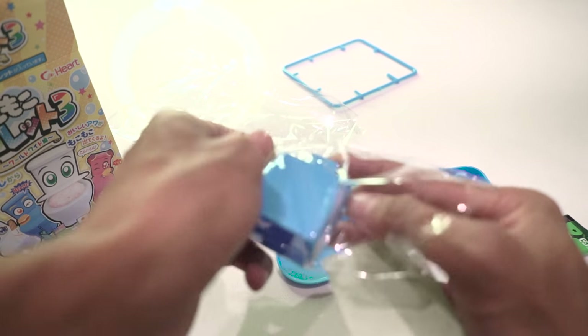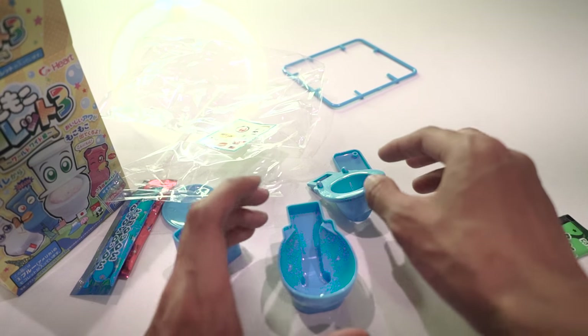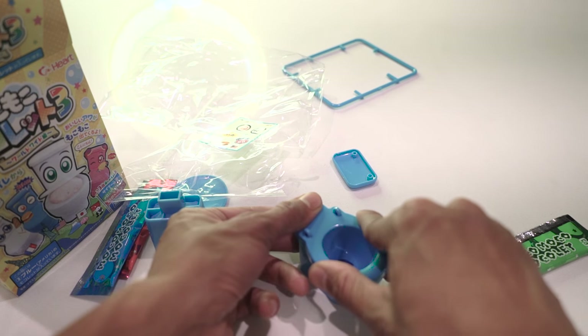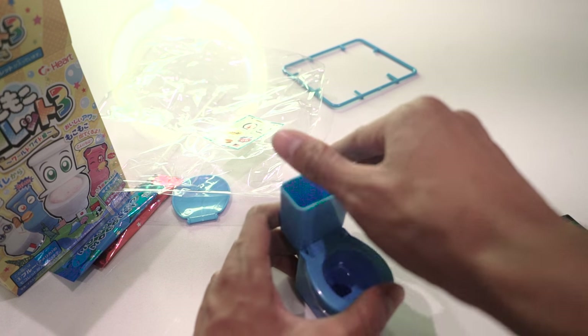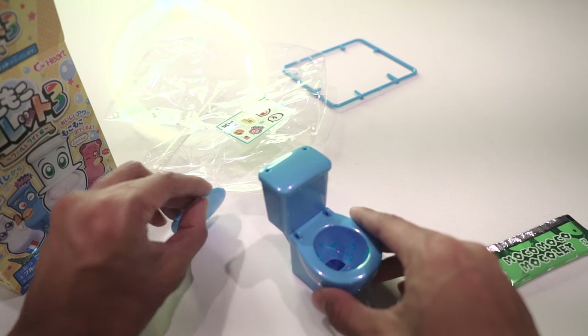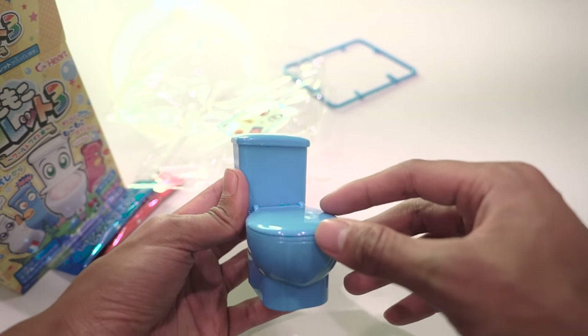I think this is the head part of it. All right, so we have what looks like the base of the toilet, and I just put the base in here. Hopefully I'm doing this correctly. I'm gonna stick the top piece in — yes! This is actually a pretty simple build. I thought it was gonna be a lot harder than this, and now I think I've built my toilet. Wait, wow!